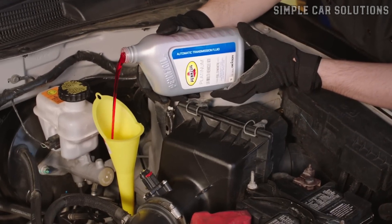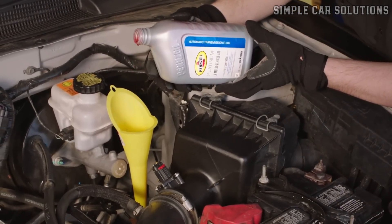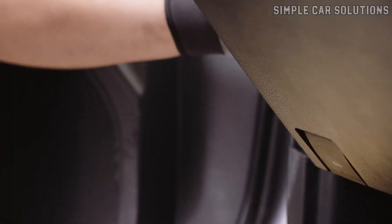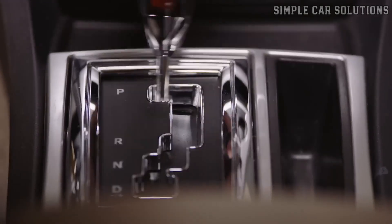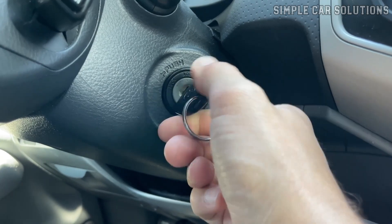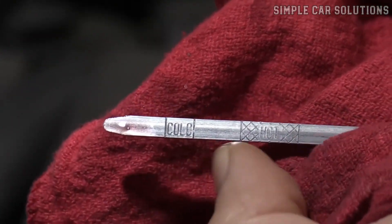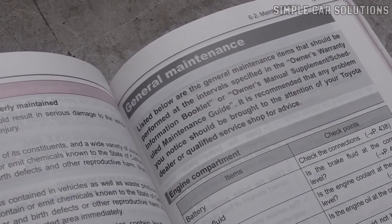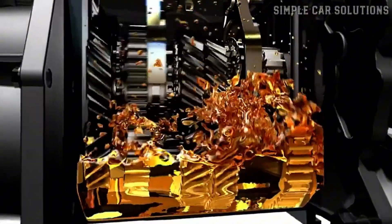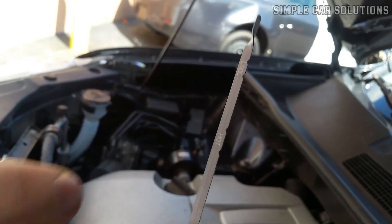Some people mistakenly add fluid while the car is still in gear, and if it suddenly engages, it could be dangerous. Every vehicle has different requirements for checking transmission fluid — most cars should be in park, while some need to be in neutral. Some require the engine to be warmed up, and others have dipsticks with markings for both hot and cold levels. If you're unsure, check your owner's manual for the correct procedure. Low transmission fluid is a very common cause, so make sure it's at the right level before considering other reasons.